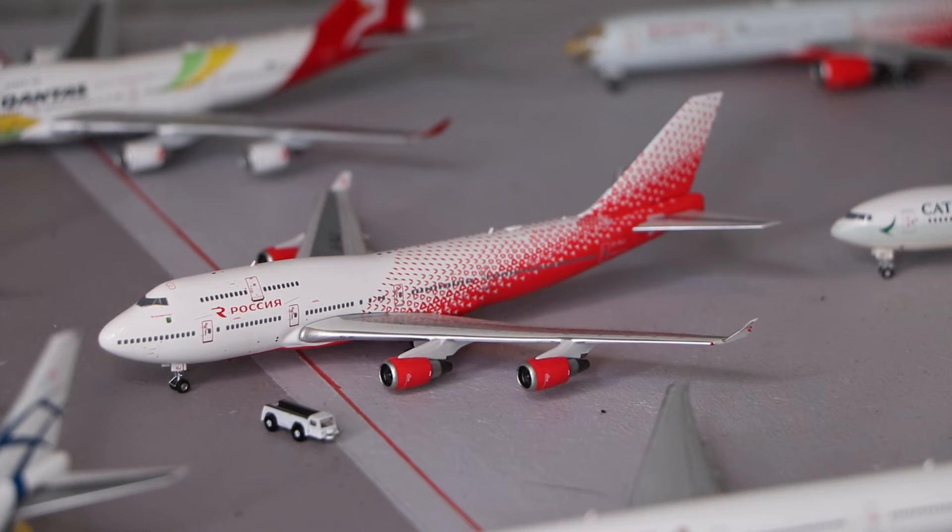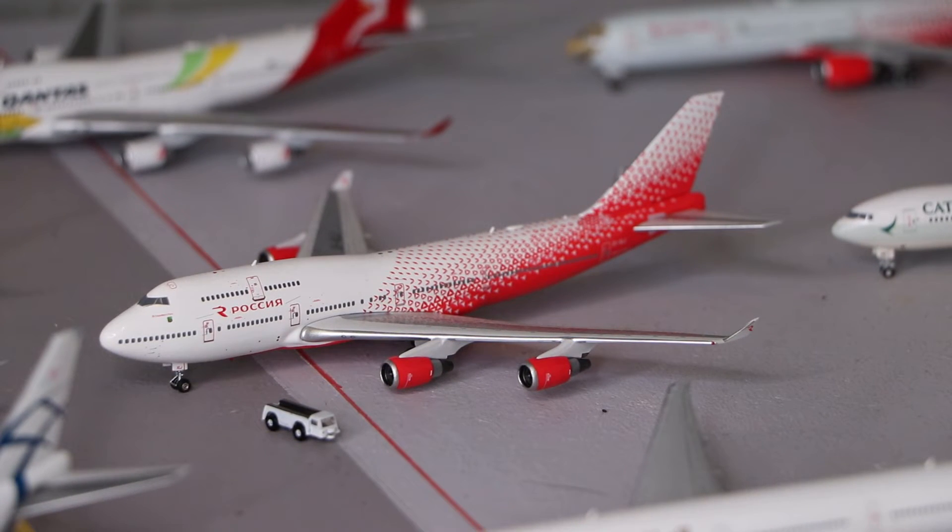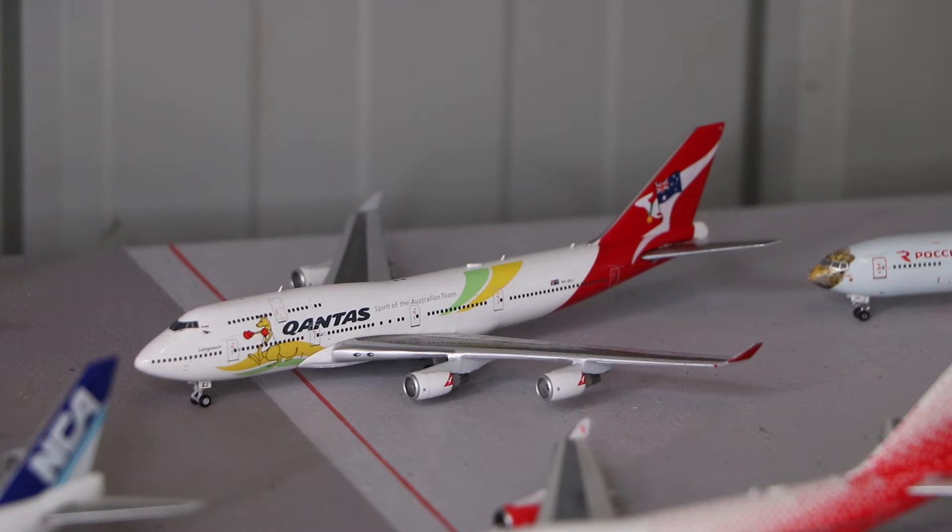Here we have the Rossiya Boeing 747-400, made by Phoenix Models. And here we have the Qantas Boeing 747-400ER in the Northern livery, made by JC Wings.